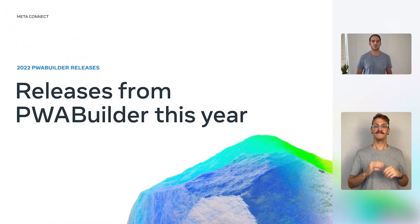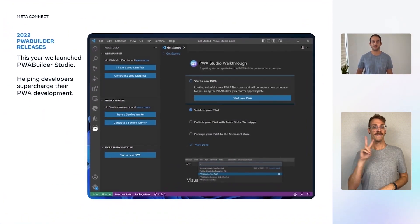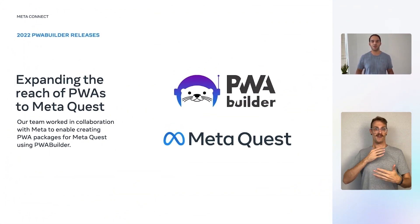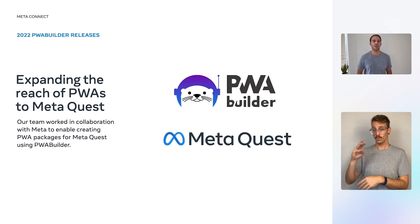This past year, our team has made some very exciting announcements. We are very excited to share with the developer community our VS Code extension that supercharges PWA development right in the developer's code editor. PWA Builder Studio has received an amazing reception from the developer community and is quickly becoming one of the most powerful and popular tools for PWA developers. One of the greatest value features of PWAs is their inherent cross-platform reach. That's why we're so happy to partner with Meta to bring the power of PWAs to MetaQuest devices. Developers can now use the PWA Builder site and VS Code extension to generate packages for Windows, Android, iOS, and now MetaQuest devices.